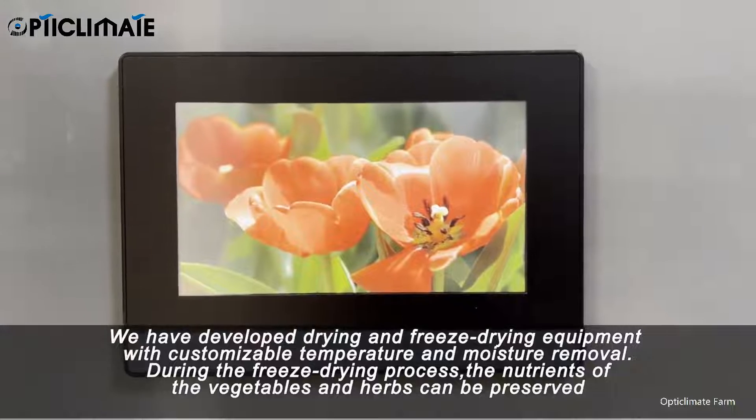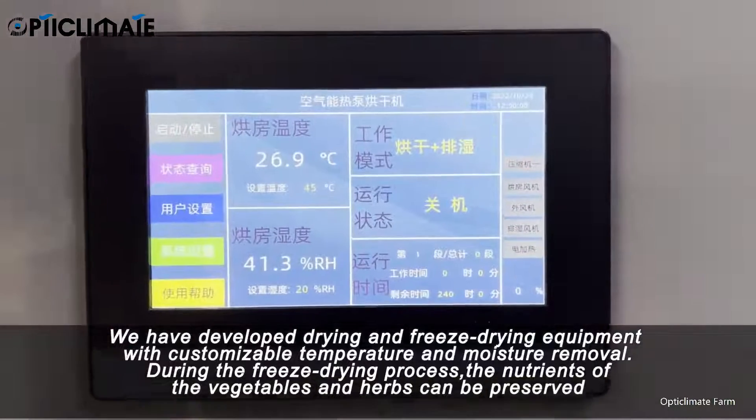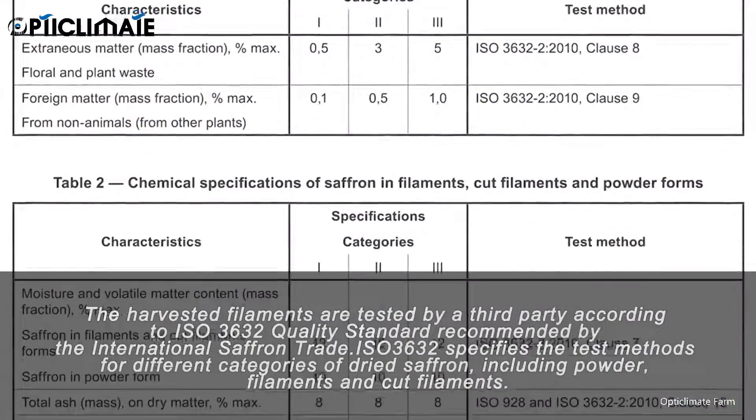We have developed drying and freeze-drying equipment with customizable temperature and moisture removal. During the freeze-drying process, the nutrients of the vegetables and herbs can be preserved.